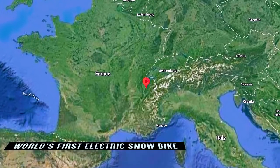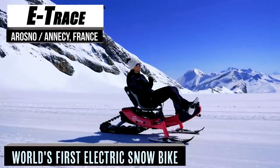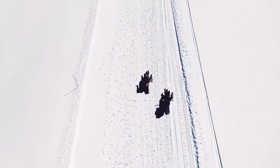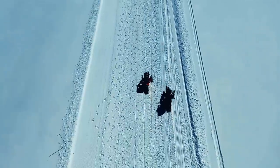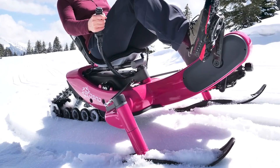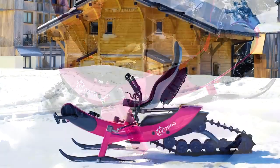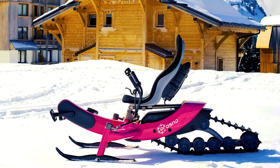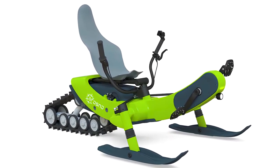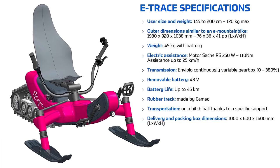Are you a fan of snow and mountain sports? Well, so is the team at Arosno, who is based in the French Alps — so much so that they have dedicated their business to revolutionizing those very sports they adore, especially snowmobiling. The fruits of those labors are born in the form of the E-Trace, a very unusual snowmobile. As you may be able to tell from a single glance, this isn't your average run-of-the-mill snow runner — not only because it's claimed to be the world's first real electric snow bike, but the design is also unique itself.